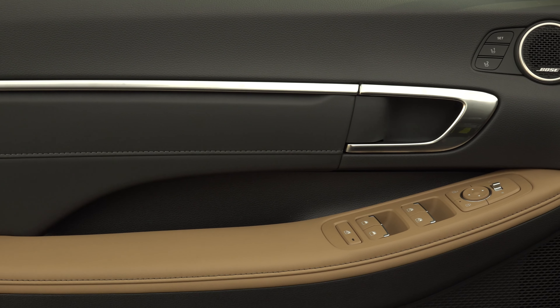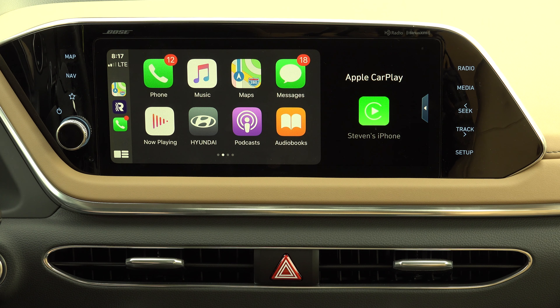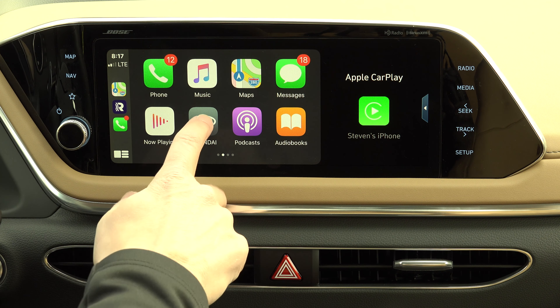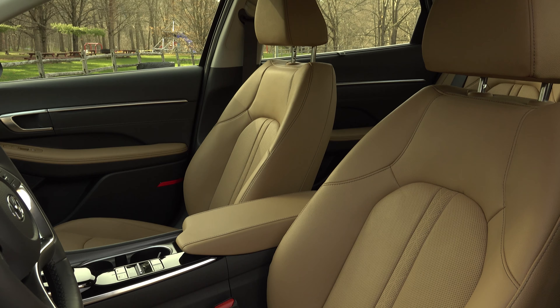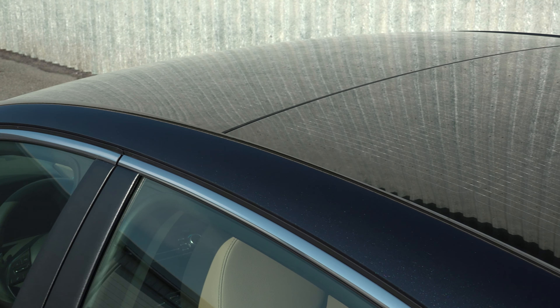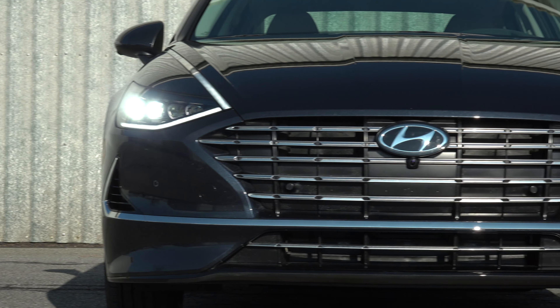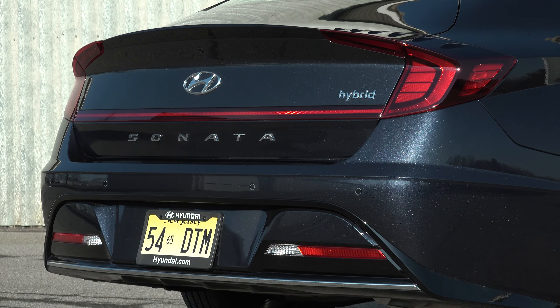The advertised mileage is real — my weekly average is in line with the EPA rating. Another bonus is that the gas tank and the lithium-ion battery pack have swapped places, resulting in a trunk that is now 2.5 cubic feet more voluminous, boasting a large 16 cubic feet with split-fold rear seats.